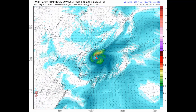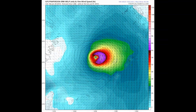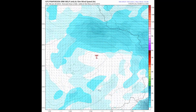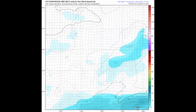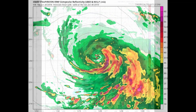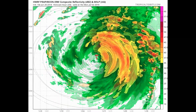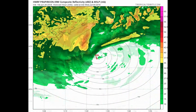The HWRF has central pressure down around 975 millibars. Looking at the GFS model and another view of the HWRF. Upper level divergence is a very healthy 40 knots.